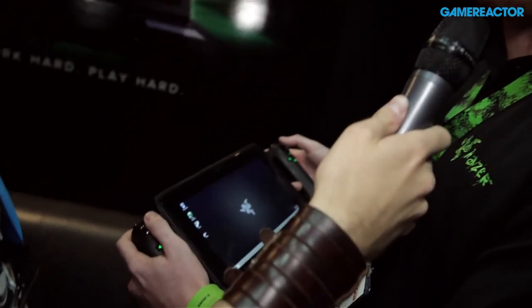Battery life on the Edge is six to eight hours with normal tablet use. If you're playing hardcore PC games, you're going to see one to two hours. We offer an extended battery pack that fits into the gamepad controller and also into the keyboard dock, designed to extend battery life a bit more.